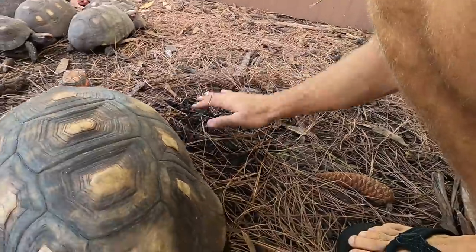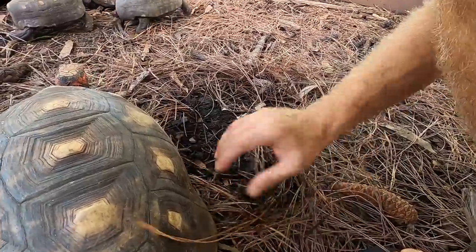They're also fond of toes. If you look in this area, this is a tortoise nest.